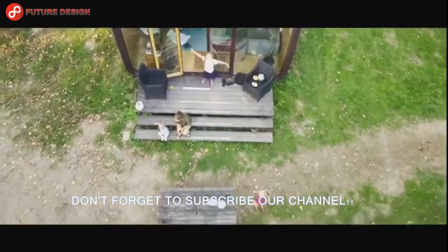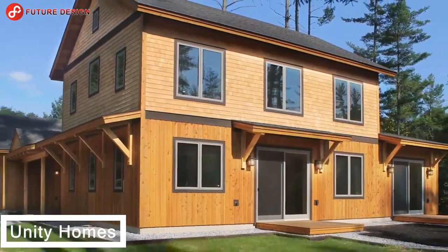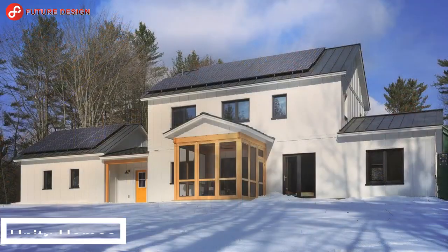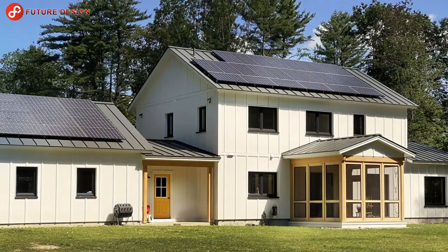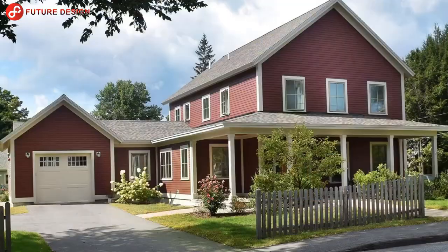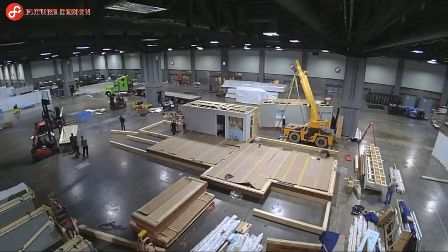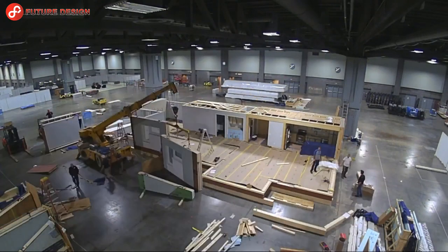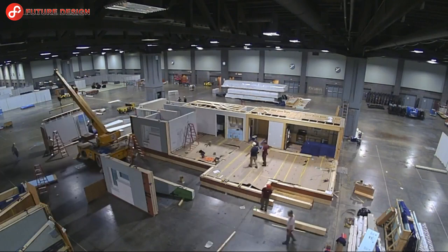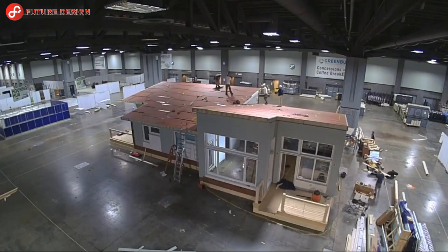Unity Homes — when you think of buying a house, the first thing that probably comes to mind is either a house or an apartment. It has a very short build time like the other container houses. It has a length of 12 meters, a width of 5 meters, and a height of 4.3 meters. It can be transported up to 90 kilometers by road and weighs 28 tons.